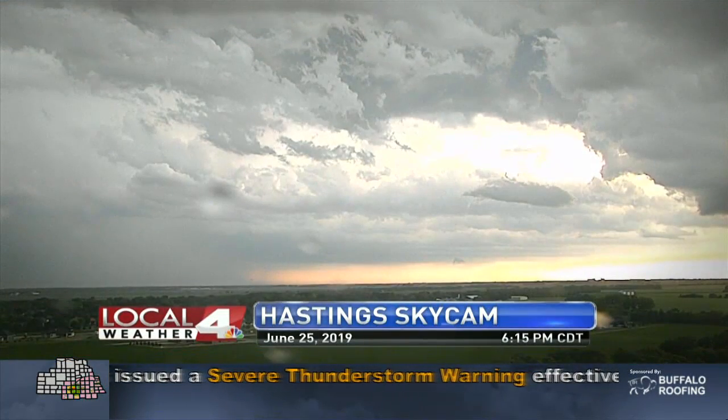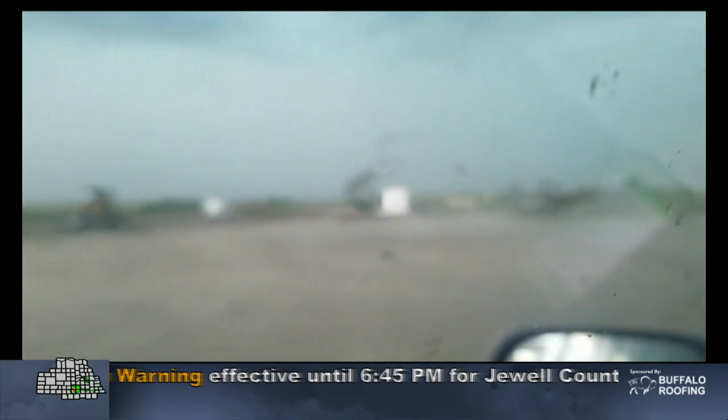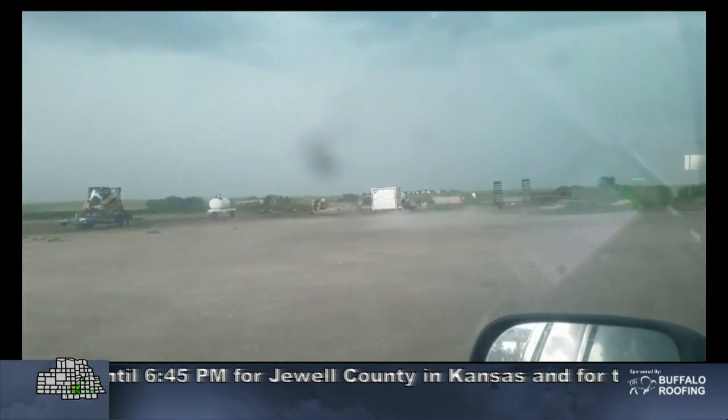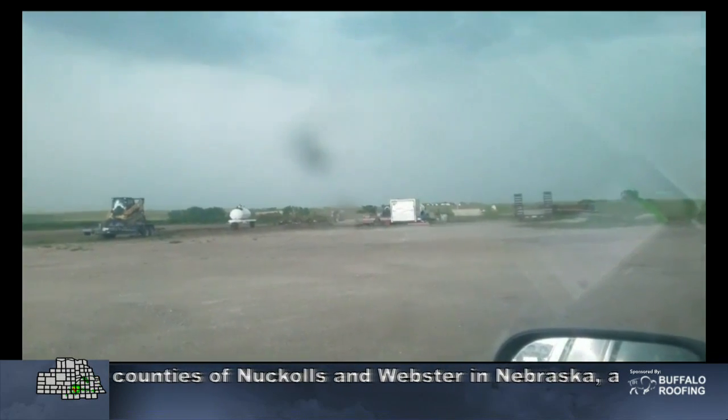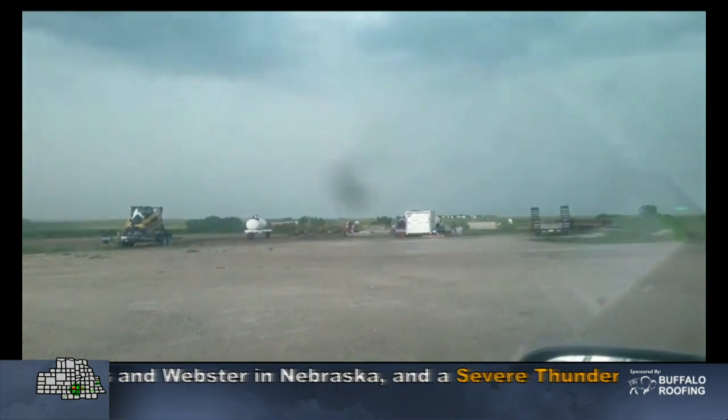Here's a look at some video meteorologist Kit Coniger played just around the Guide Rock area a little bit ago. You can see some of those strong outflow winds blowing out of the storm as we're tracking these storms as they continue to sink towards the south.